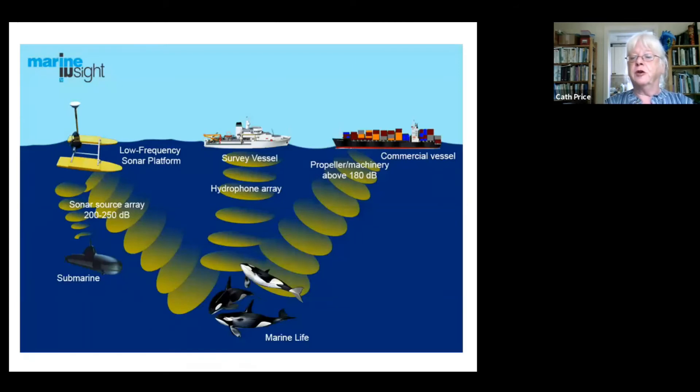Noise pollution is another danger to sea life, particularly to whales and dolphins — things that are relying on sonar and sound to hear mates, communicate with each other, and find their food. More shipping means more noise disturbance. The sea is having a bit of a tough time.